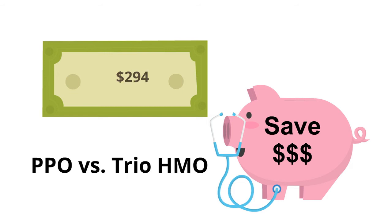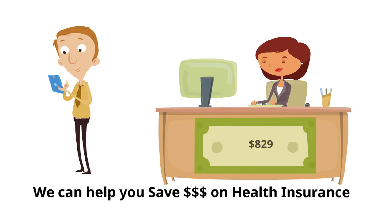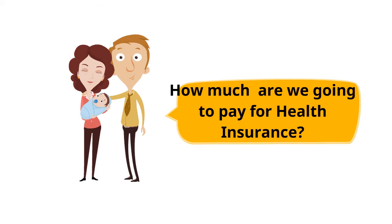If you can trade off the benefits of a PPO plan and get the Trio HMO instead, you will save yourself lots of money every month. Feel free to reach me directly and I'll give you an exact comparison of these two plans. Since the monthly premiums are very individual and depend on factors like age and zip code, I can't give specifics in this video, but I will be glad to provide a personalized quote and comparison at no extra cost to you.